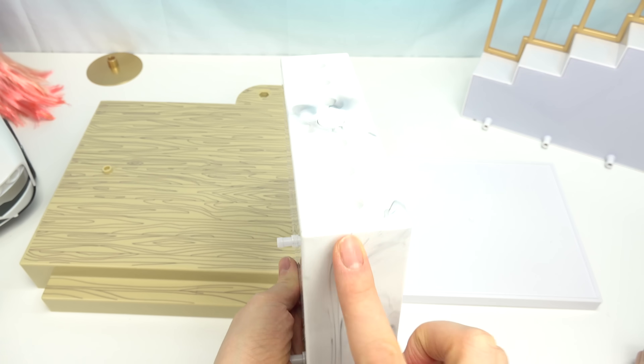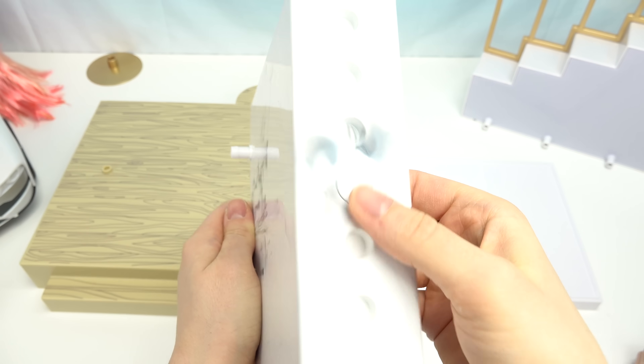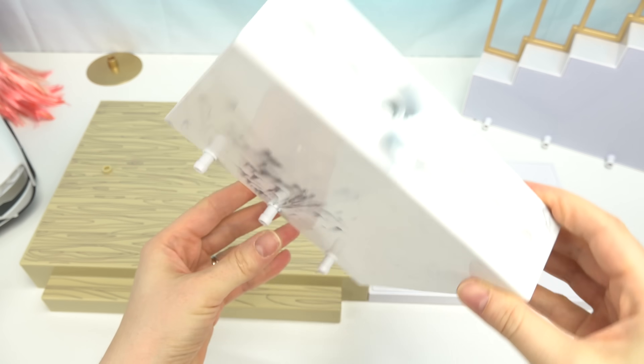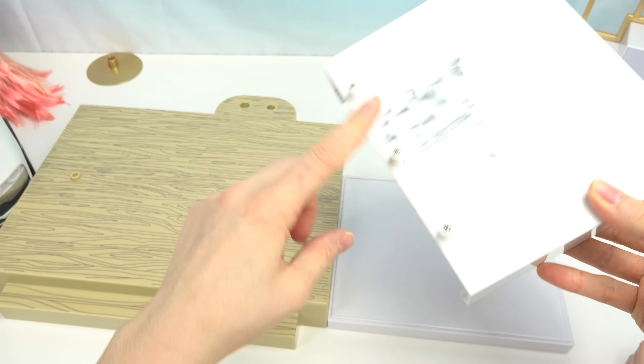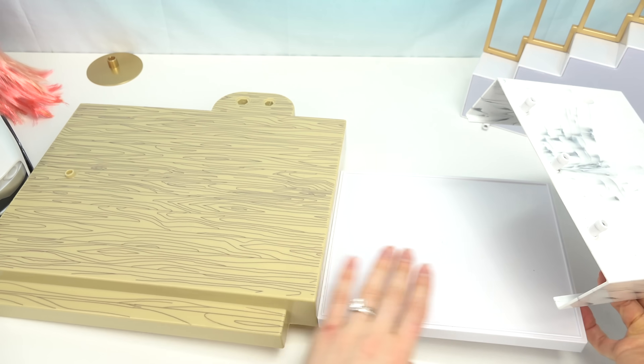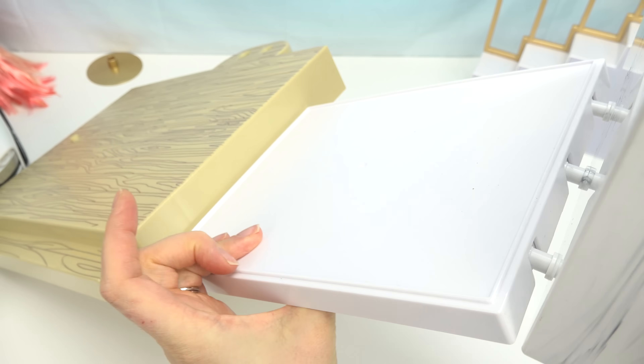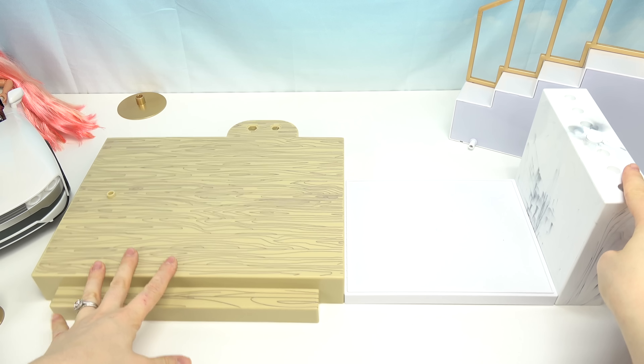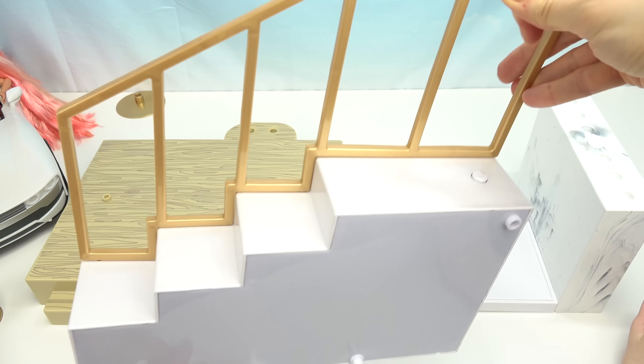Now that we have the base, let's go ahead and put this high top table. It looks like there's a spot to put drinks up here. It has kind of a marble effect, which is really cool. It has three protrusions too — we're gonna go ahead and click these into the holes just like so. This is what it looks like. Now we have the staircase.